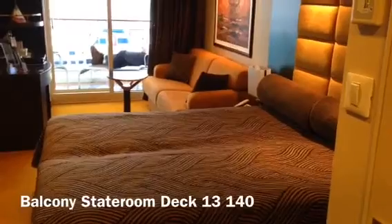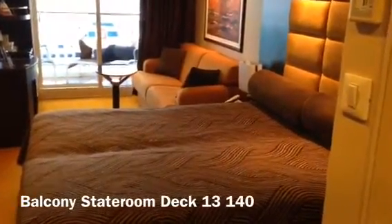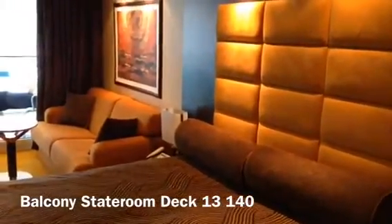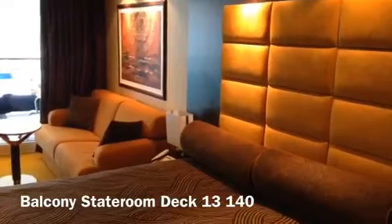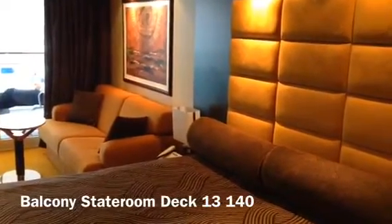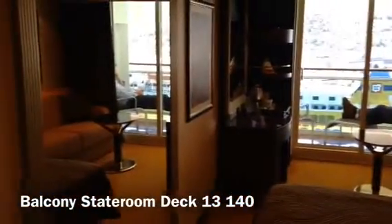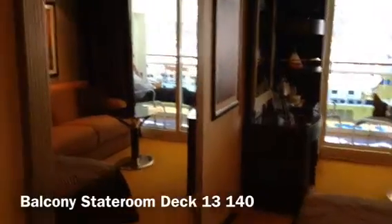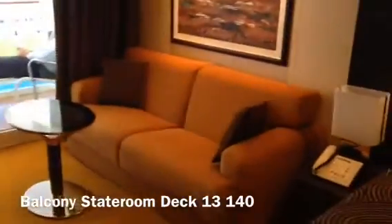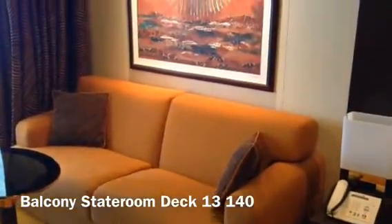We're on deck 13, we have a balcony cabin — it's number 140 — and the colour scheme is browns and mustards and black, quite contemporary and Italian in style, which is what I had a perception of MSC. We've got a large full-length mirror and a sofa bed, which would be suitable for an extra person if you had a child or another person travelling with you.